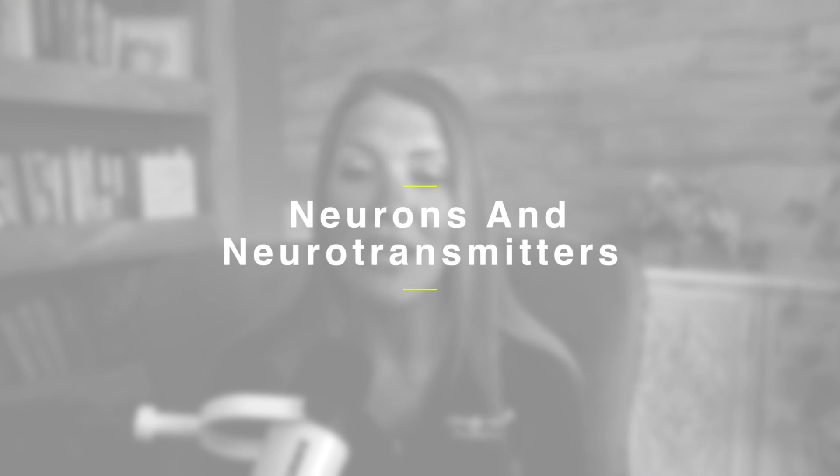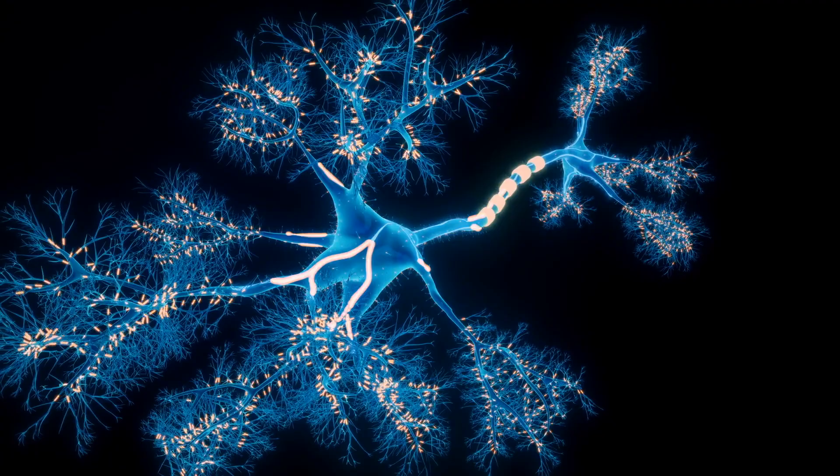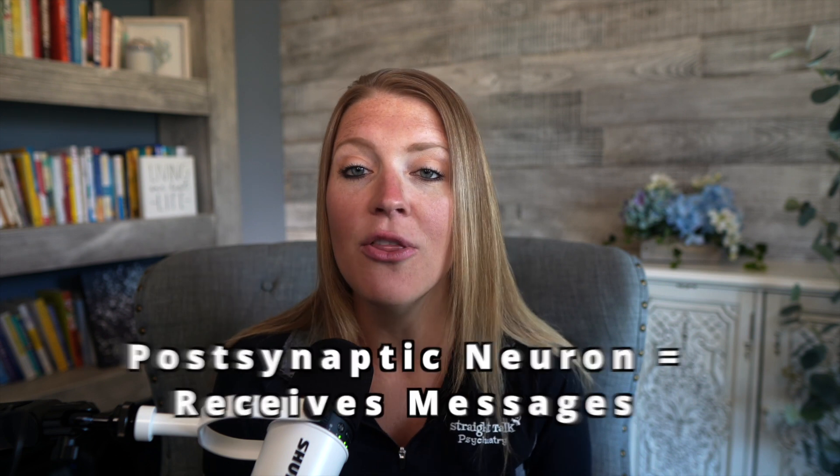In order to understand the differences between methylphenidate and amphetamine, we first need to talk about some basic brain science. Neurotransmitters are chemical messengers that allow for communication between neurons. When a neuron releases a neurotransmitter, it travels across the synaptic cleft — a small space between neurons — and attaches to a specific receptor on the neighboring neuron, which triggers a response. The neuron sending messages is called the presynaptic neuron, and the one receiving them is called the postsynaptic neuron.